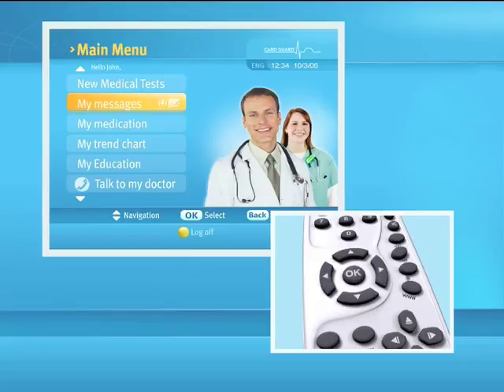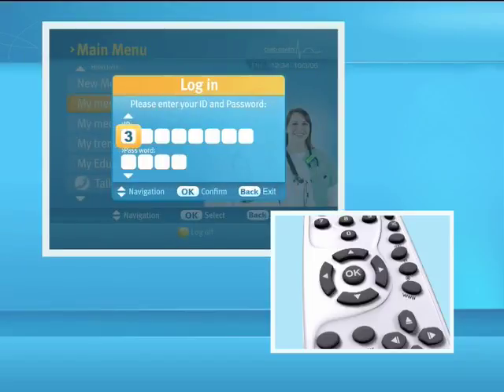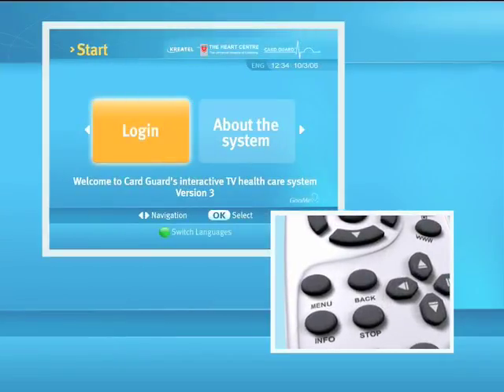The arrows on the remote control will move the application cursor up, down, left or right and will highlight an option. Pressing the OK button will select the highlighted option. The back button brings you to a previous page.